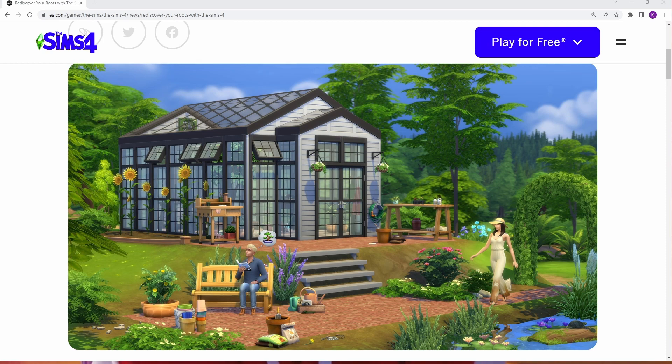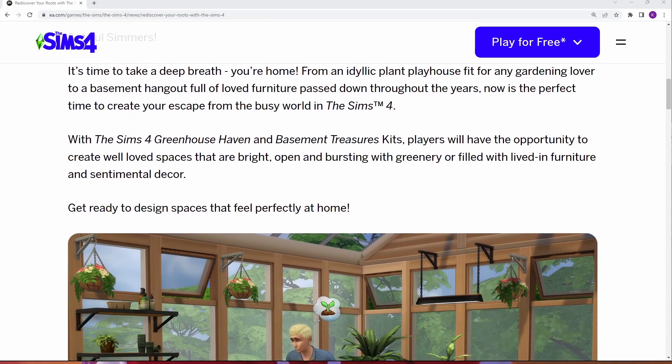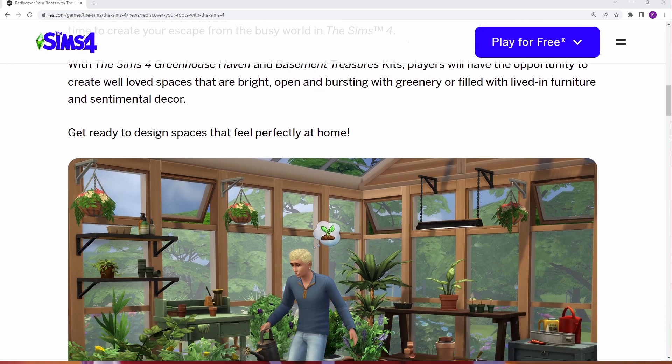I'm really excited about this one. It says: Sul Sul Simmers, it's time to take a deep breath. You're home! From an idyllic plant playhouse fit for any garden lover to a basement hangout full of loved furniture passed down through the years, now is the perfect time to create your escape from the busy world in The Sims 4. With The Sims 4 Greenhouse Haven and Basement Treasures kits, players have the opportunity to create well-loved spaces that are bright, open, and bursting with greenery, or filled with lived-in furniture and sentimental decor. Get ready to design spaces that feel perfectly at home.